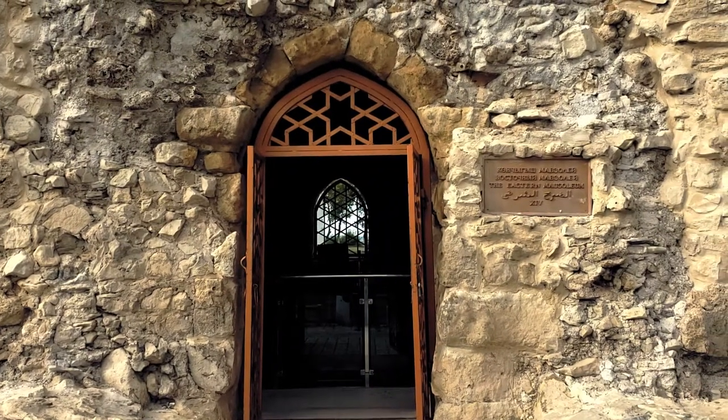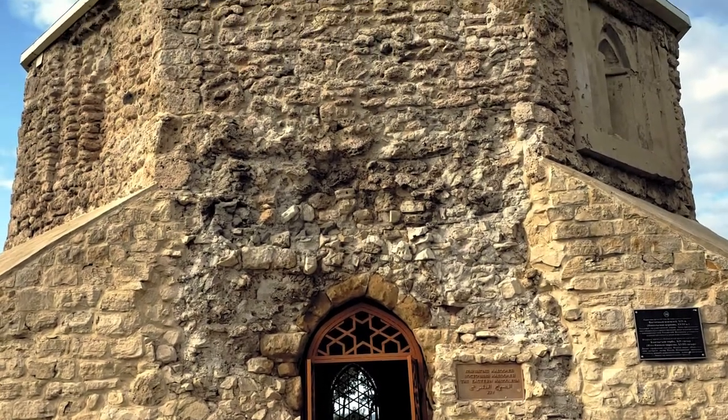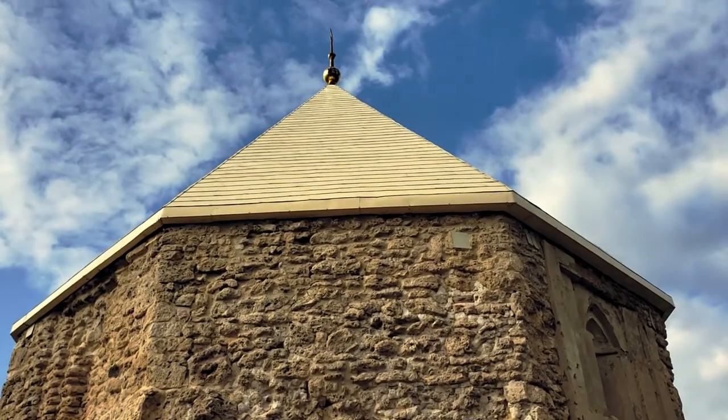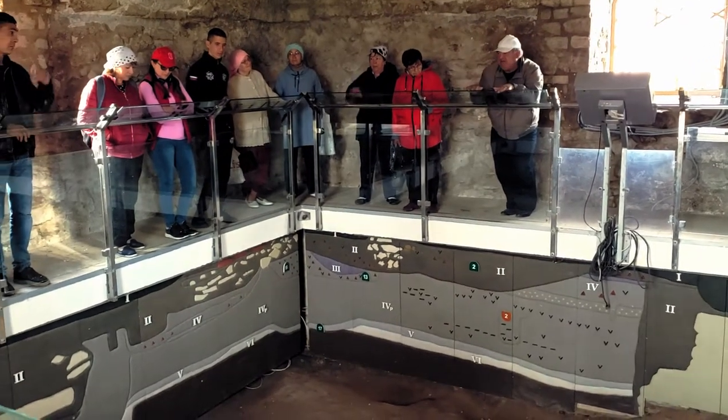This historic monument is the Eastern Mausoleum, which was erected in the 1430s. It was a family burial vault of a noble Bulgar family called the Burushbek. In the beginning of the 18th century, it started being used as a church, Saint Nicholas Church.